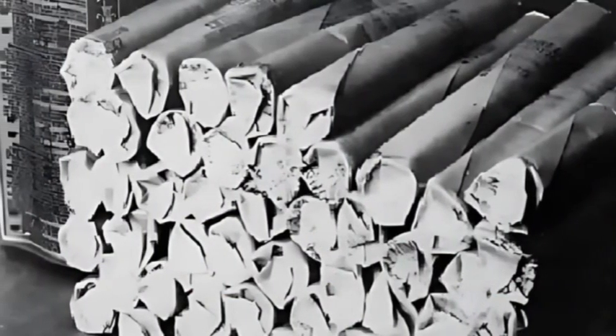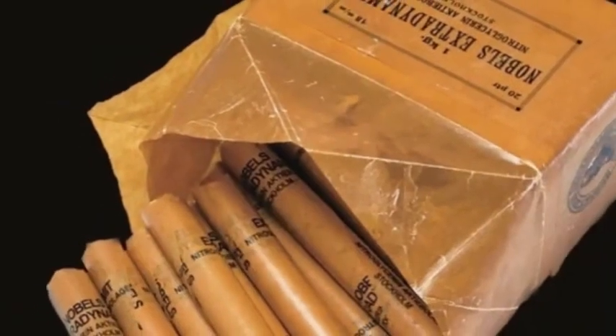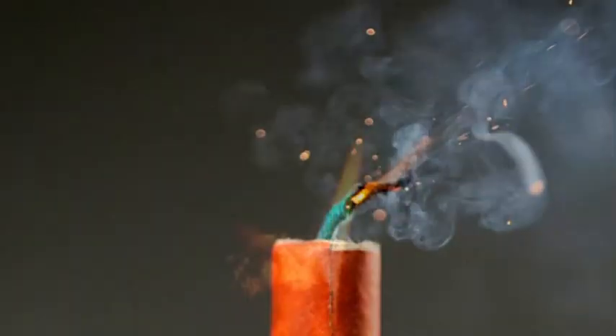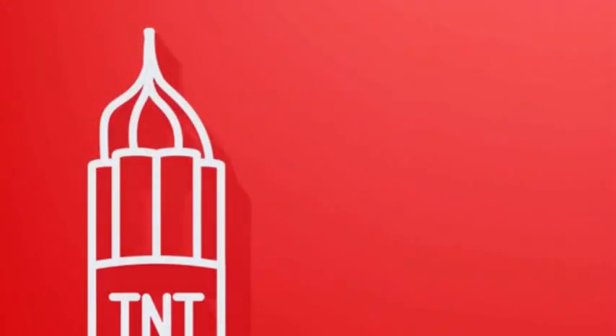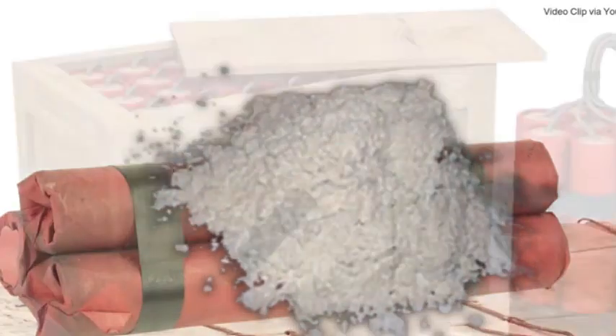The result was a doughy, stable mixture that could be shaped into solid cylinders and wrapped in paper. This invention became known as dynamite. Despite its calm appearance, dynamite is built around nitroglycerin, a highly unstable, energy-rich compound.